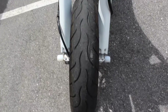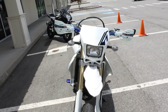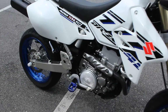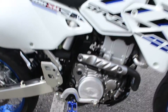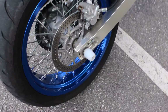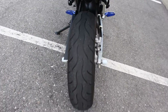Front tire looks like it's got 40%, maybe 50% tread. Rear axle sliders. 30% tread rear there.